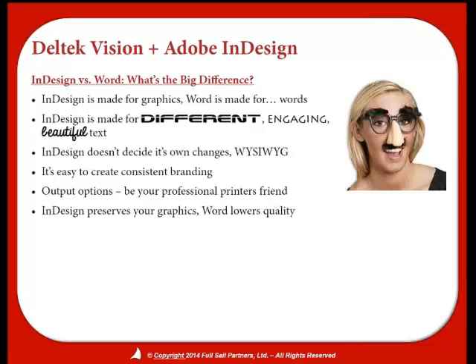If you can win work using a pad, paper, and pen, then more power to you. InDesign is made for different, engaging, beautiful text. Oddly enough, even though Word is made for words, it rasterizes not only graphics when you pull them in, but sadly it also distorts text. You don't get all of the great text options in Word that you get in InDesign. When you make a change in InDesign, that is what it is — what you see is what you get, WYSIWYG.